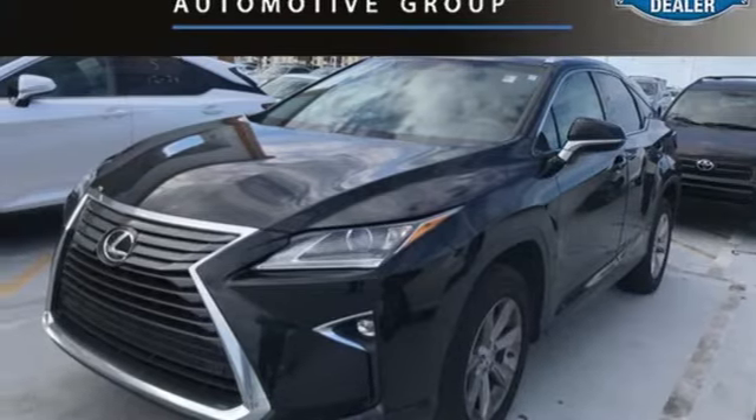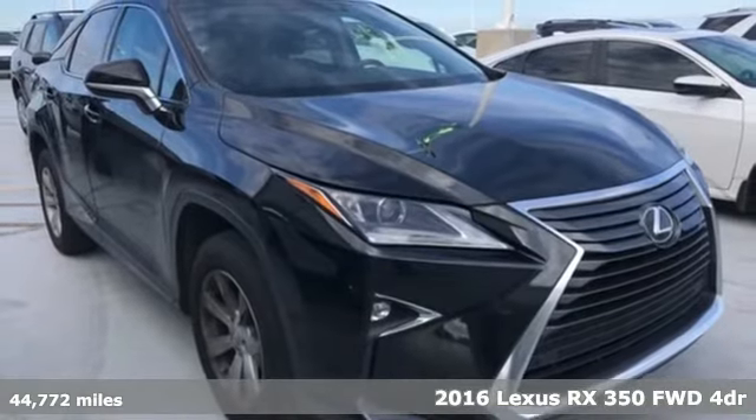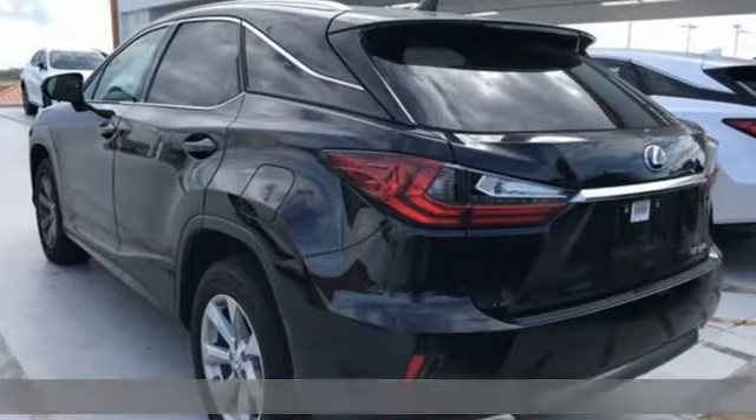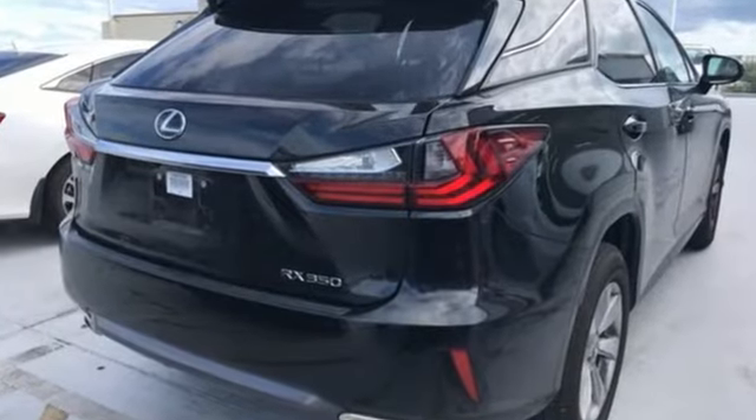Here's a 2016 Lexus RX 350. This RX 350 is sophistication sharpened and luxury transformed. The untamed elegance will take you away. You'll look forward to every drive with features like these.